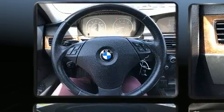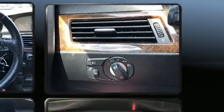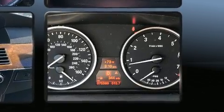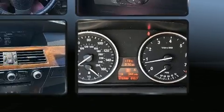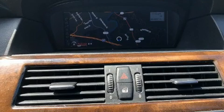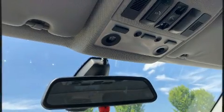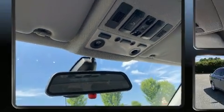BMW also prioritized safety and security with features such as dual front impact airbags with occupant sensing airbag, front side impact airbags, traction control, brake assist, anti-whiplash front head restraint, a security system, an emergency communication system, and four-wheel disc brakes with ABS. You'll never lose visibility with rain sensing wipers which activate automatically when the drops start to fall.